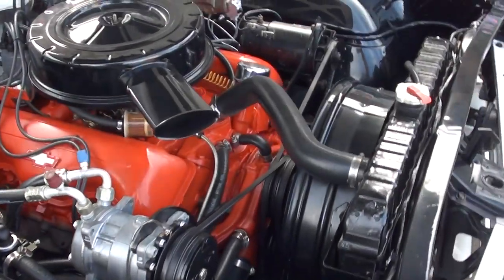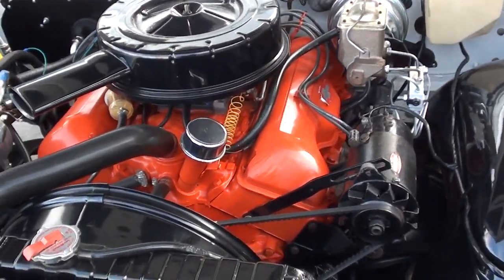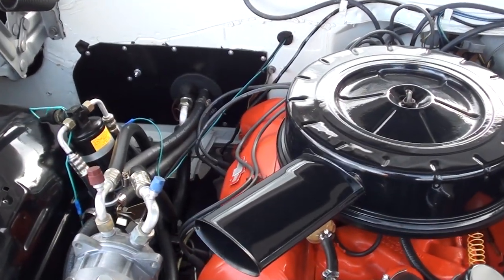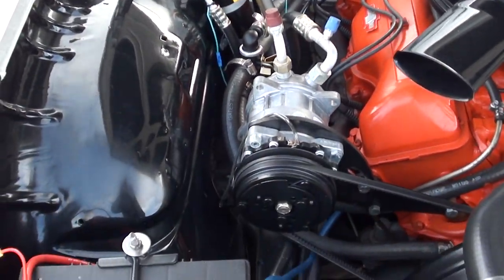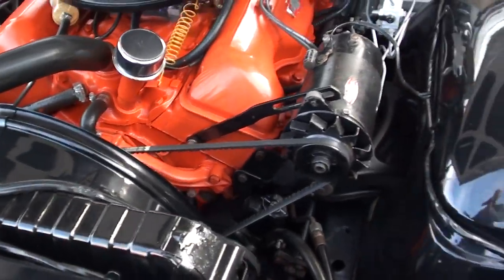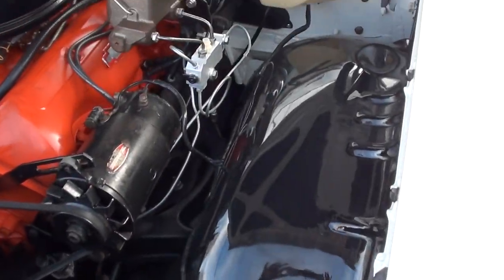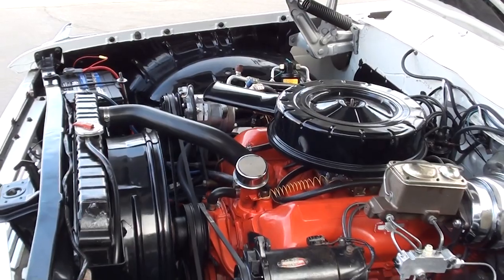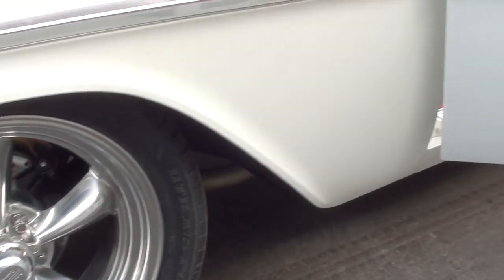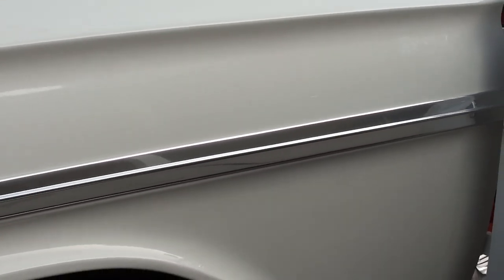We've been blessed with some great weather here. Original 348 four-barrel with stock intake and exhaust manifolds, power steering, power front disc brakes, Old Air Products AC - it's just the modern stuff. Original Harrison radiator. It's an automatic car. You can see they've powder-coated the inner fenders, really detailed up. You can see the slotted and drilled rotors and black powder-coated calipers. Look how nice the stainless is - it's really pretty.